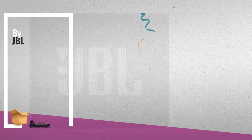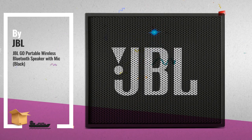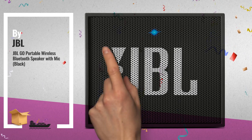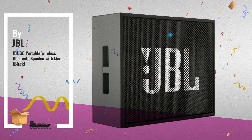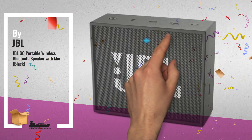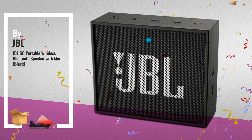Number 2, the JBL Go brings JBL quality sound everywhere. Your all-in-one speaker solution, the Go streams music via Bluetooth from smartphones and tablets. Another great product by JBL.